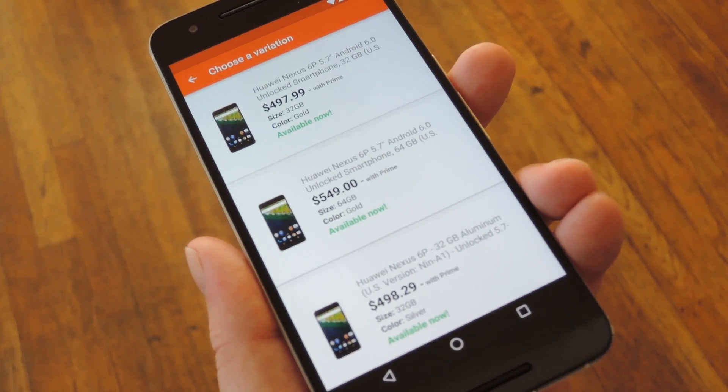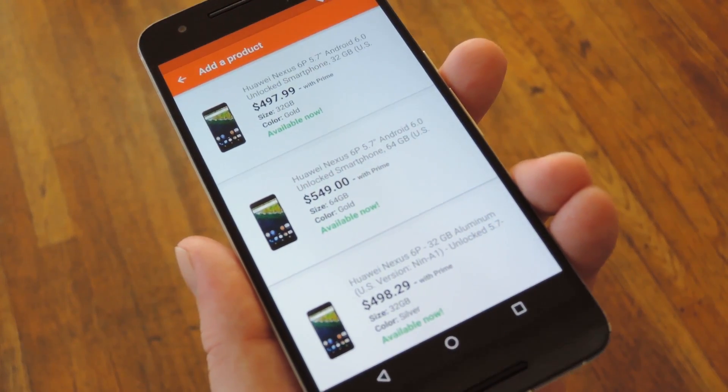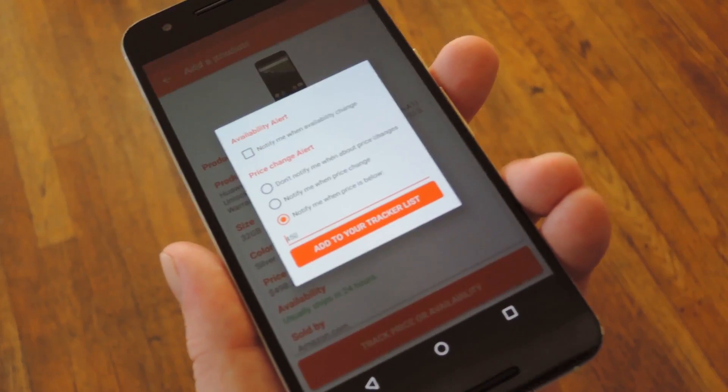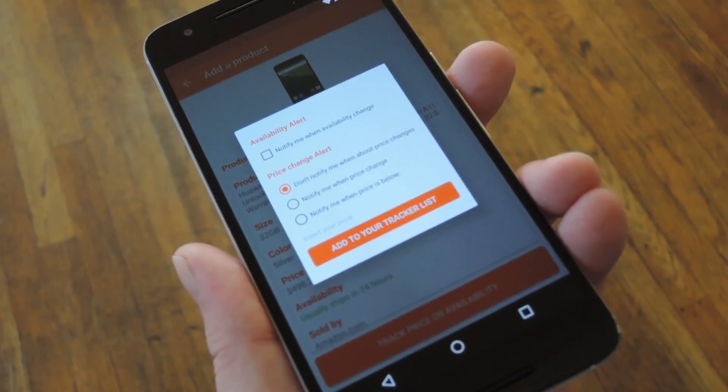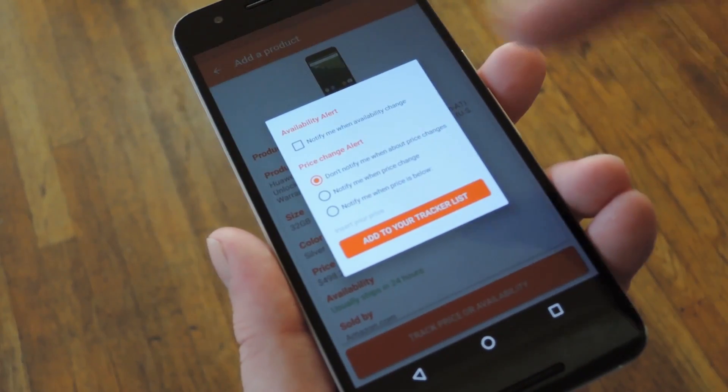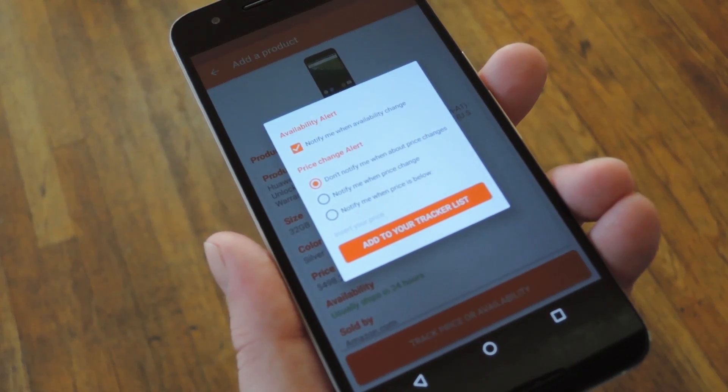At this point, if there are any variants of the product — like different quantities or different colors — Trackazon will show you all of those in case there's a better deal available. If there isn't, simply select the product from the list, then tap Track Price or Availability. From here you've got a few options. If you want to be notified when the product comes back in stock, tick the box next to the Availability Change option.